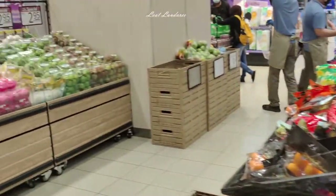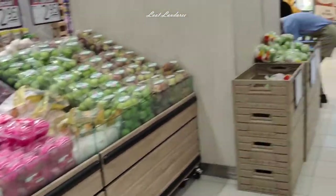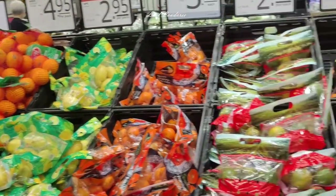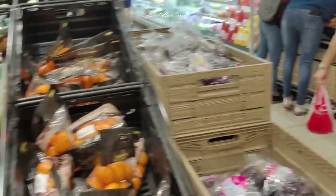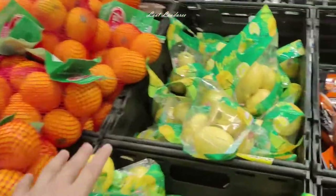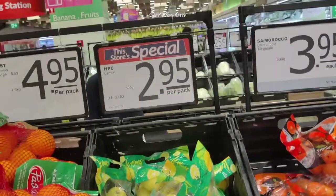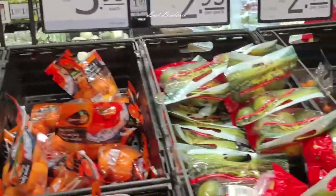They also have dragon fruits and all kinds of fruits — so many types. You are really spoiled with choices when you come to these outlets. These are the lemons, as big as an apple or pear — $2.95 per pack and they look so fresh.